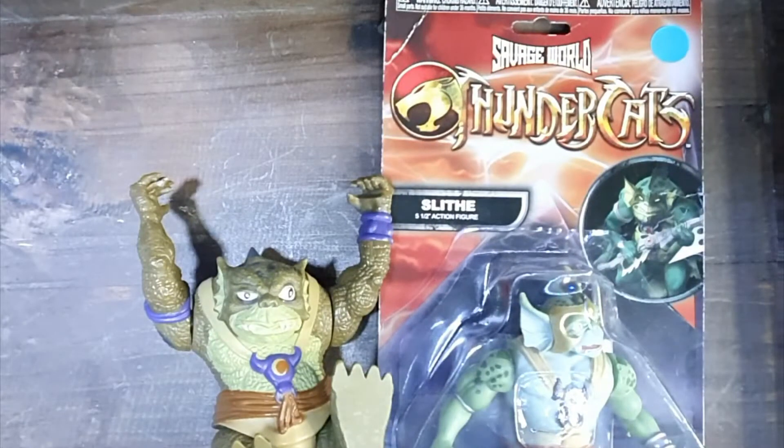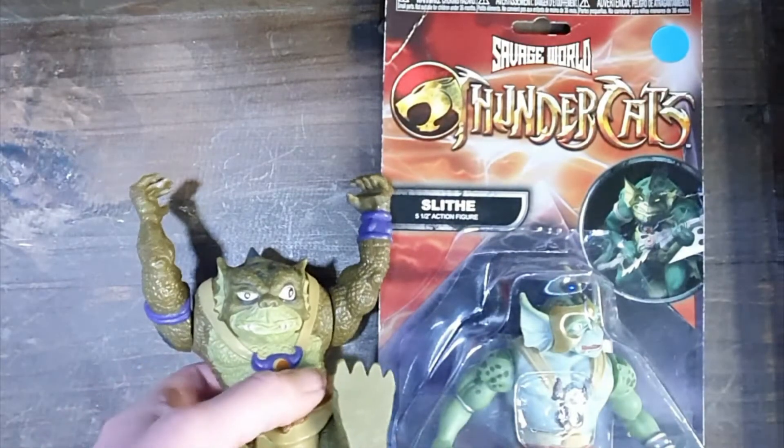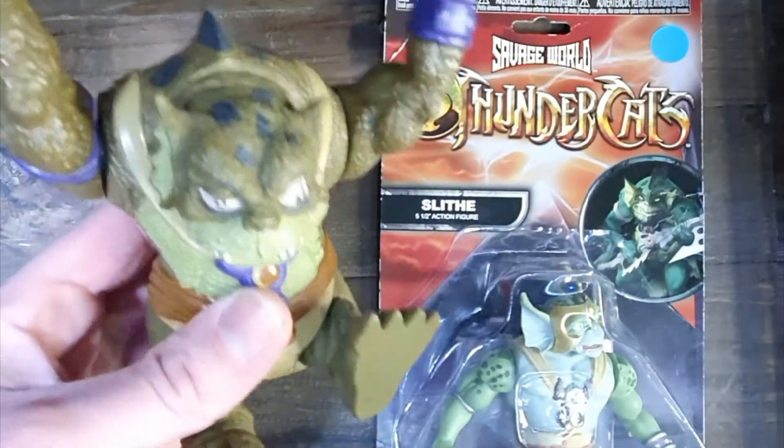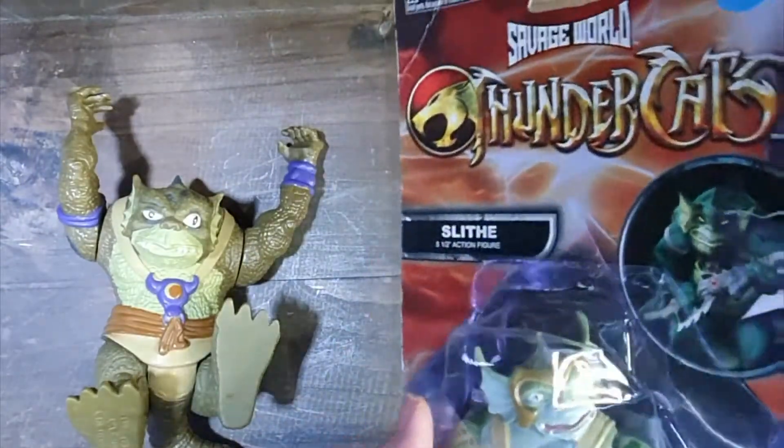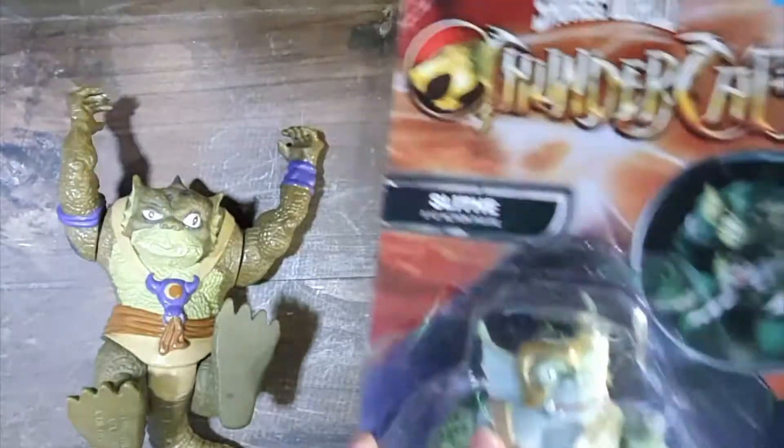Hello everybody and welcome back to my channel. Today I'm going to do a little comparison between the 1985 Telepix Slit and the 2018 World Savage Funko Pop.